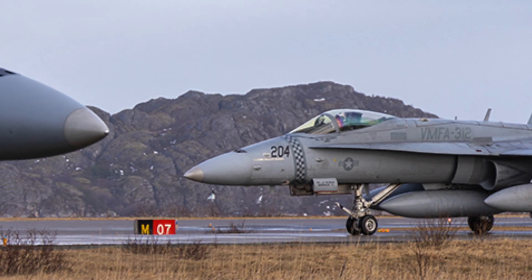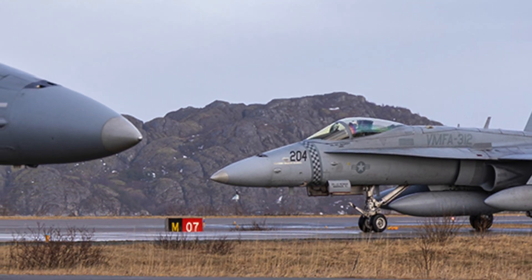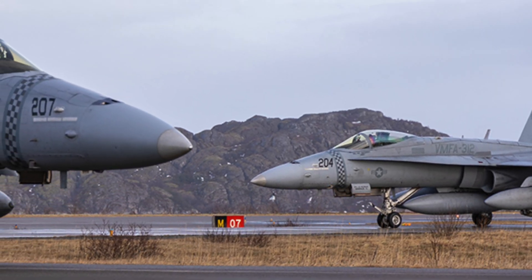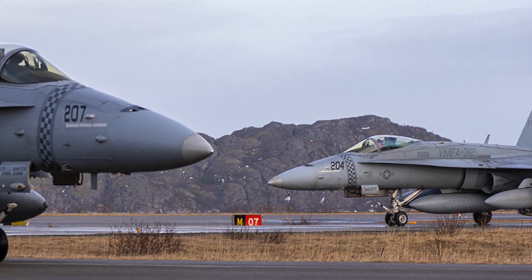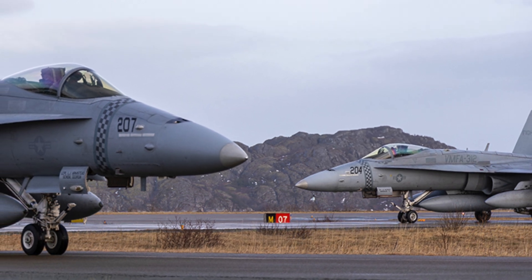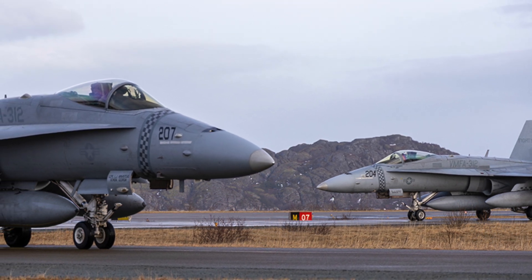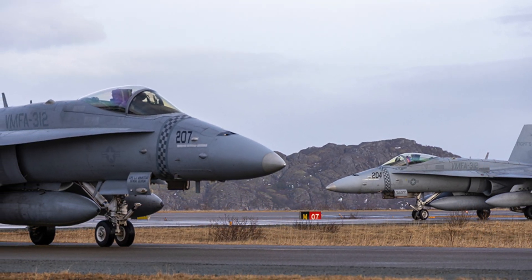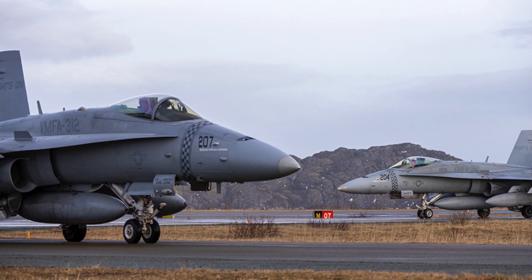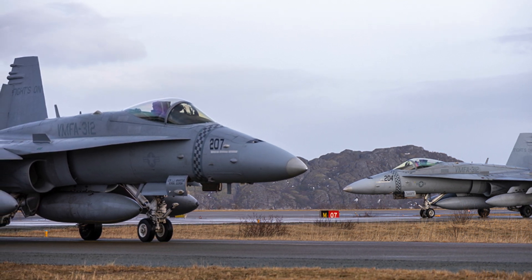F/A-18C&D Hornets armed with JASSM opens new options in future conflicts. Equipping the Hornets with JASSM could prove especially valuable in high-end conflicts such as a potential confrontation with China in the Pacific, where advanced air and missile defense systems are expected to challenge even the most modern stealth platforms such as the F-22 and F-35. The Hornets' ability to operate from shorter airstrips, including remote island bases using deployable arresting gear systems, would also allow the Marines to position JASSM-armed aircraft further forward in the conflict zone from the outset.